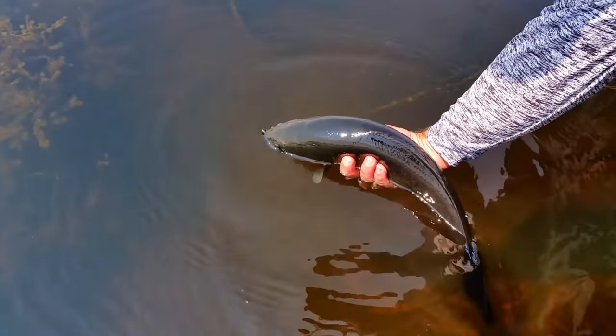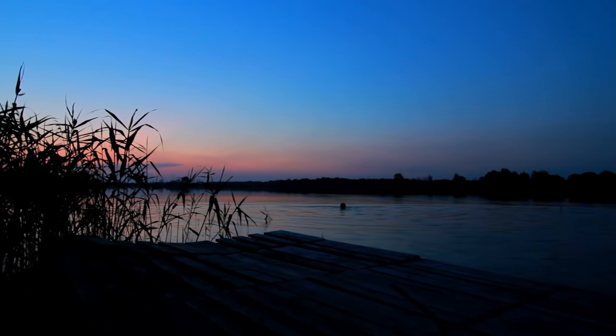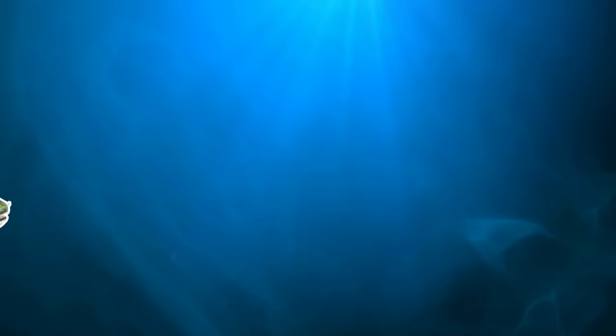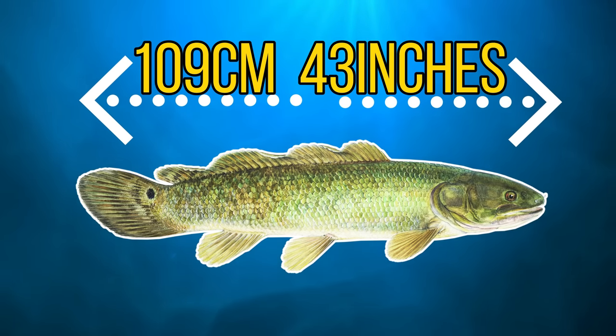Bowfin are stalking ambush predators and they typically do most of their hunting at night, where they move into shallow waters to feed on fish, crawfish, mollusks and aquatic insects. And on this diet they can reach a very respectable 109cm or around 43 inches.